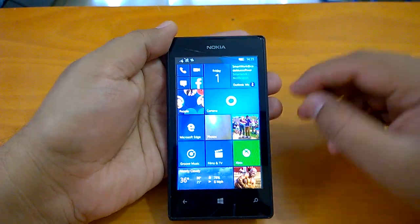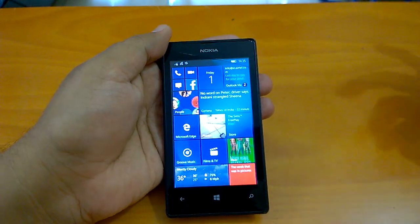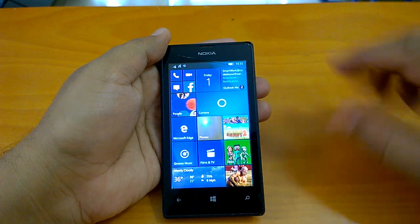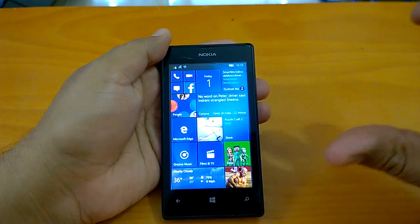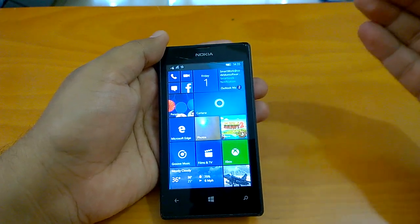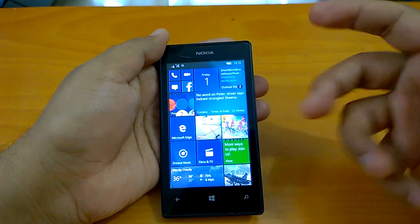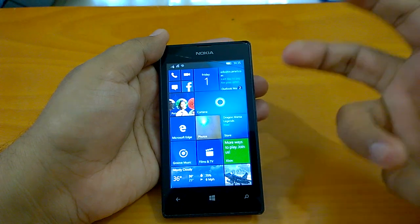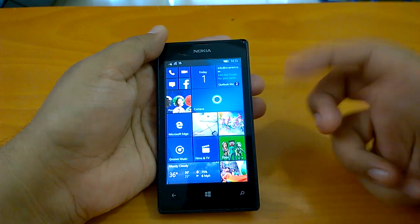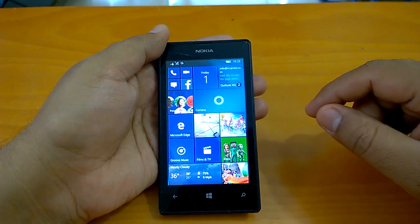Talking about the installation experience, it has been very smooth — 30 to 35 minutes was all it took for the build to get installed, the data migrated, and the device up and running. It's all a good, smooth experience with build 10586.456 for us. Depending on the device, we have seen people complaining about some issues with the Lumia 535, but we are not facing any such issues on our device. With that, we come to the end of this video — stay tuned for more.